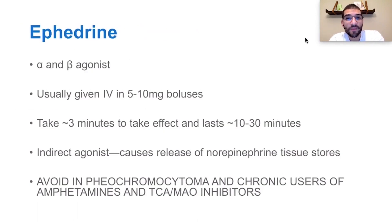Ephedrine is not something that we often use in the ICU. It's something we often use in anesthesia in the general OR or in OB anesthesia. Ephedrine is an alpha and beta indirect agonist, usually given IV in 5 to 10 mg boluses. It takes about 3 minutes to take effect and lasts anywhere between 10 and 30 minutes. Essentially, what it does is cause release of norepinephrine from tissue stores — hence it's an indirect agonist, as opposed to phenylephrine, which binds directly on the alpha-1 receptors.